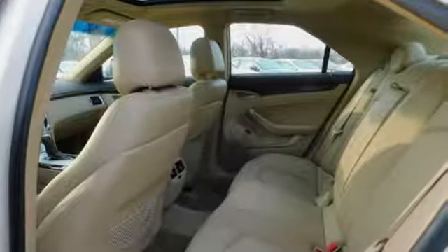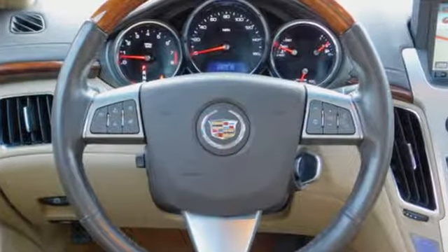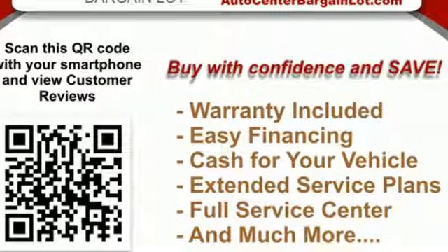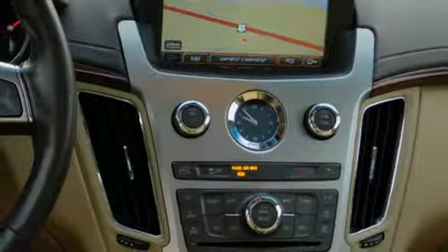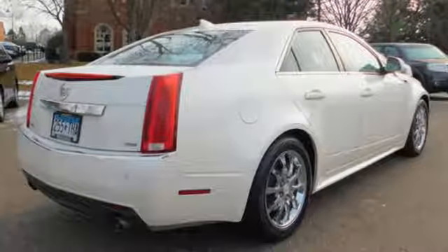Gas pressurized shocks. Auto dimming rear view mirror. And automatic transmission. The Car Connection remarks the Cadillac CTS continues to compete with the best from Mercedes and BMW with a distinctly American approach, boasting some of the top tech features in its class.